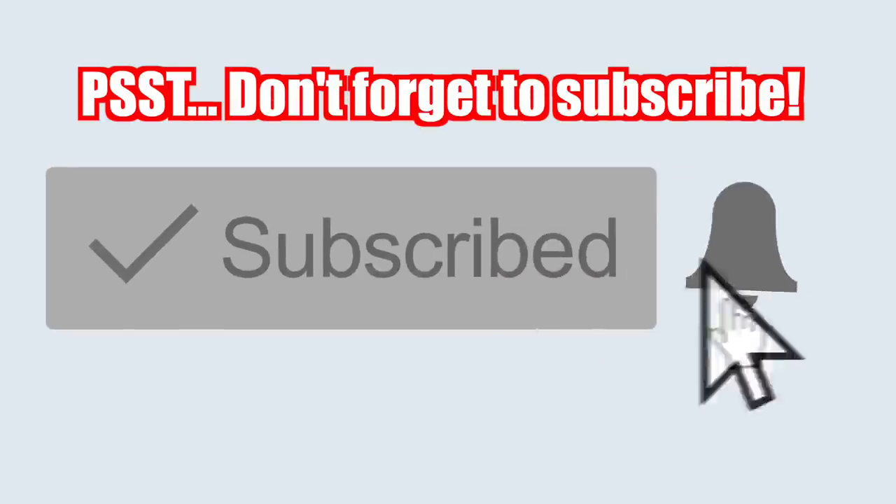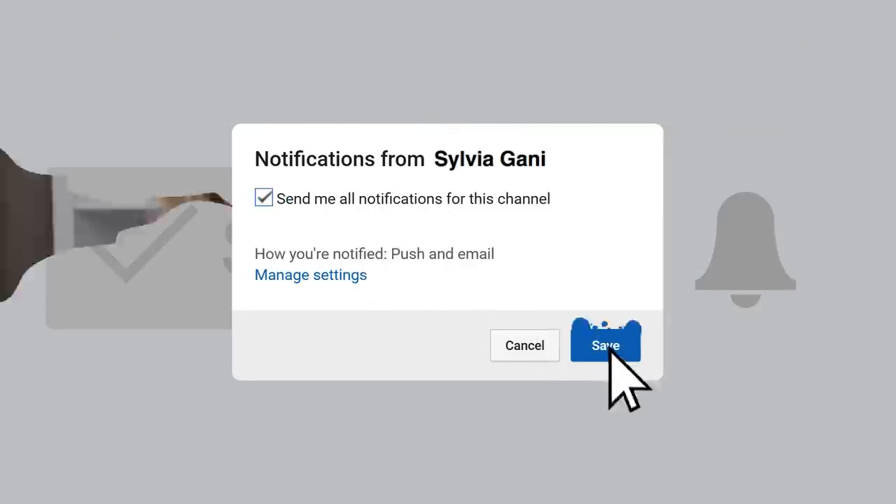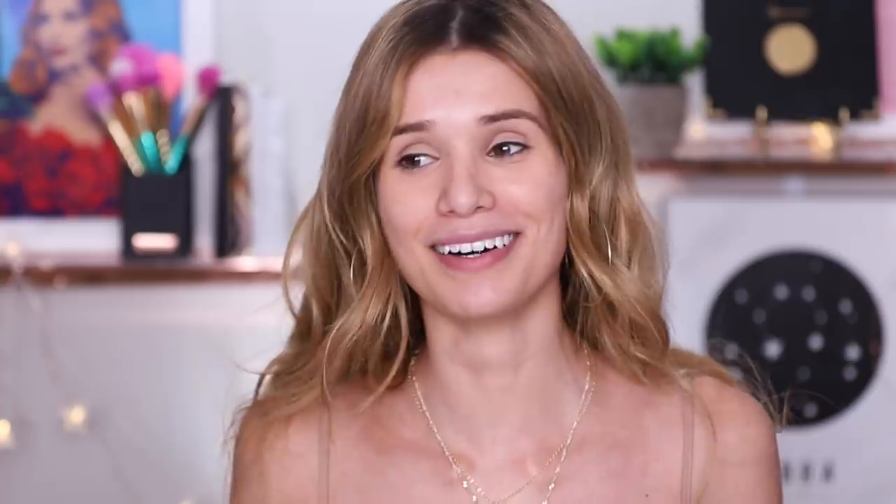But before we do that, make sure you are subscribed to my channel because everybody that is subscribed will get seven years of amazing luck in your life. You will find the love of your life, you will make a lot of money, you will be successful all around. So hit the subscribe button if you want to be lucky for the next seven years. Without further ado, let's go to Whole Foods to get this makeup.